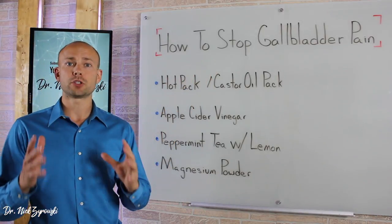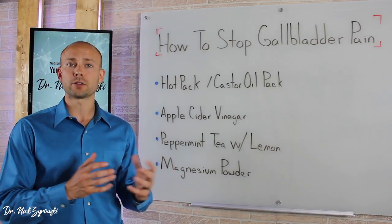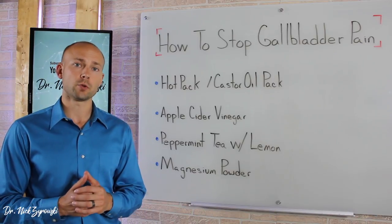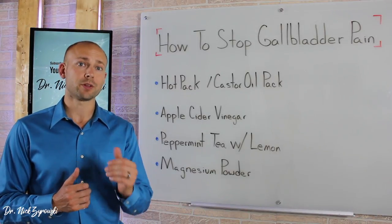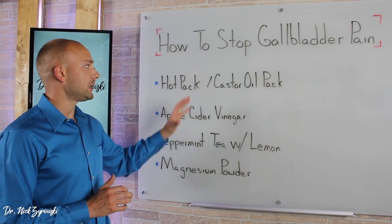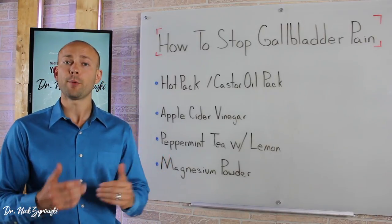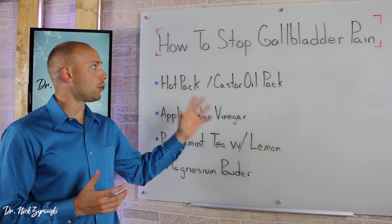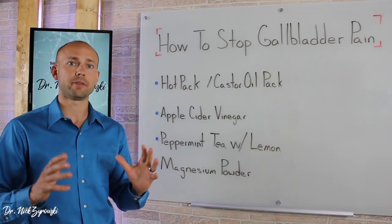In this video, we're talking about how to stop gallbladder pain. Some people have minor gallbladder symptoms and some people have more intense pain. My sister went through gallbladder issues and the pain was intense — when she was pregnant with gallbladder issues, they were absolutely debilitating. Some of the same remedies I used with her that she found relief with, I'm about to share with you. Gallbladder attacks are very painful, so anything we can do naturally is always a huge benefit.